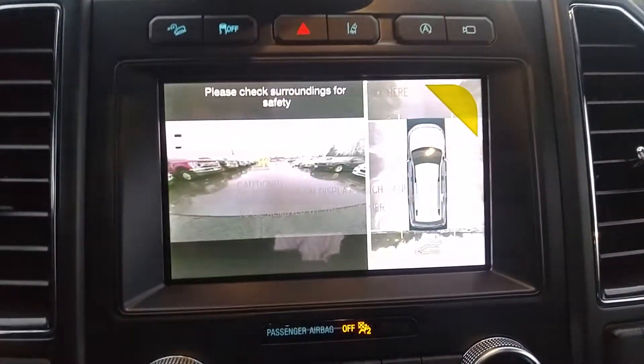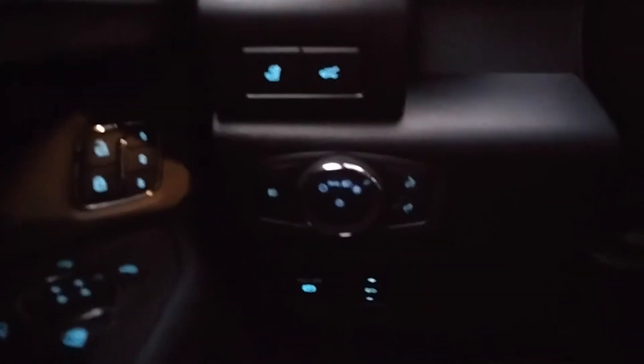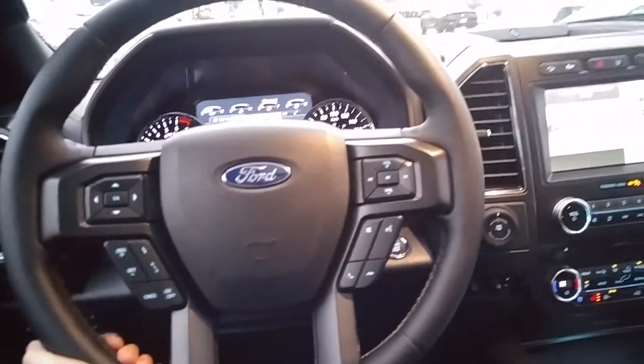It's also got the 360 camera, auto start-stop, lane keep assist, and it is brand new — and these are hard to come by. We don't usually have more than one or two Expedition Maxes. It's also got seat memory, power everything, and a Bang & Olufsen sound system, which sounds amazing.